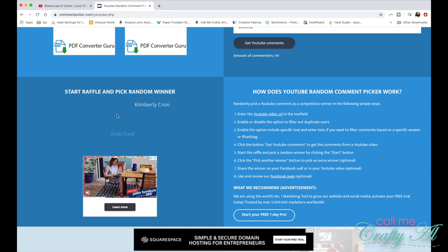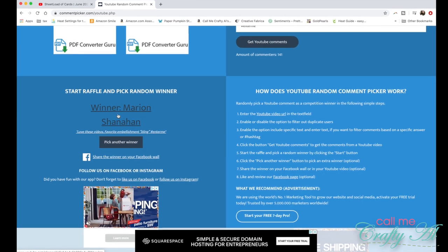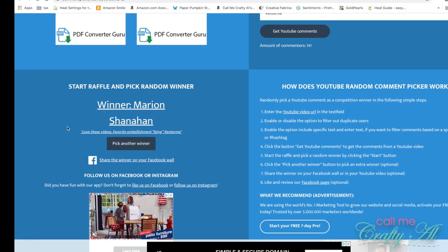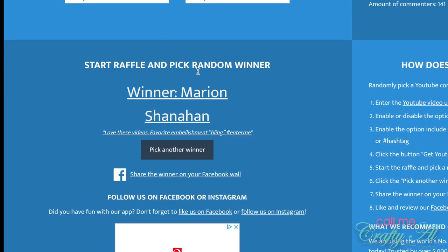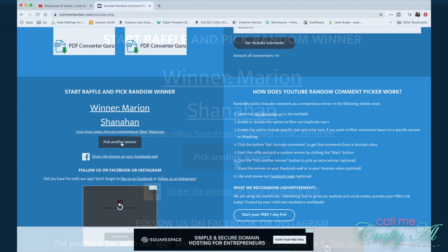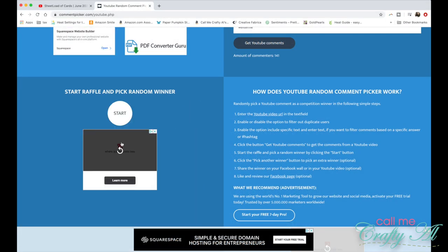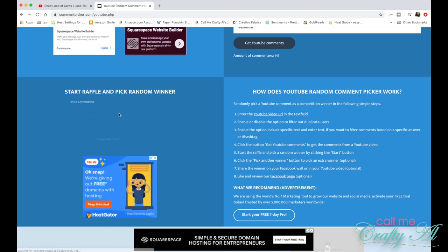The first winner is going to be Marion Shanahan. Marion Shanahan loves bling — me too, Marion! Make sure to keep listening to find out how you can claim your prize.